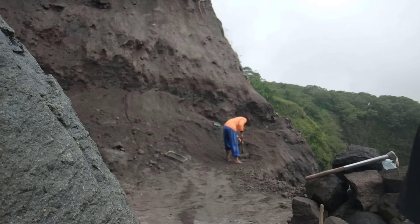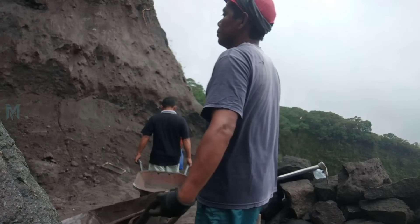That cliff is pretty high, isn't it? Let's move on to the location on the left, shall we?